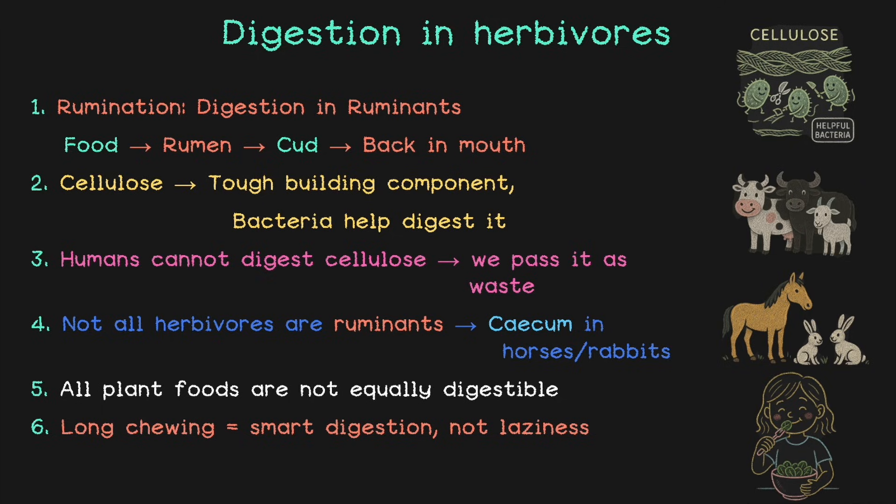Here's a question for you: if a cow's food gets digested in its rumen and your food gets digested in your stomach, what happens when we take medicines? Don't they get digested too? How do they work? Where do they travel? Put on your thinking cap — we'll find out in another video. Till then, keep exploring science!